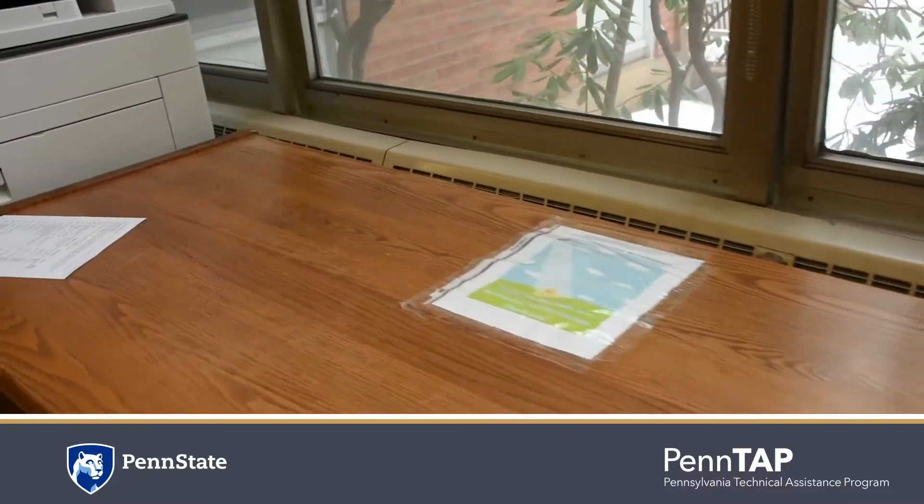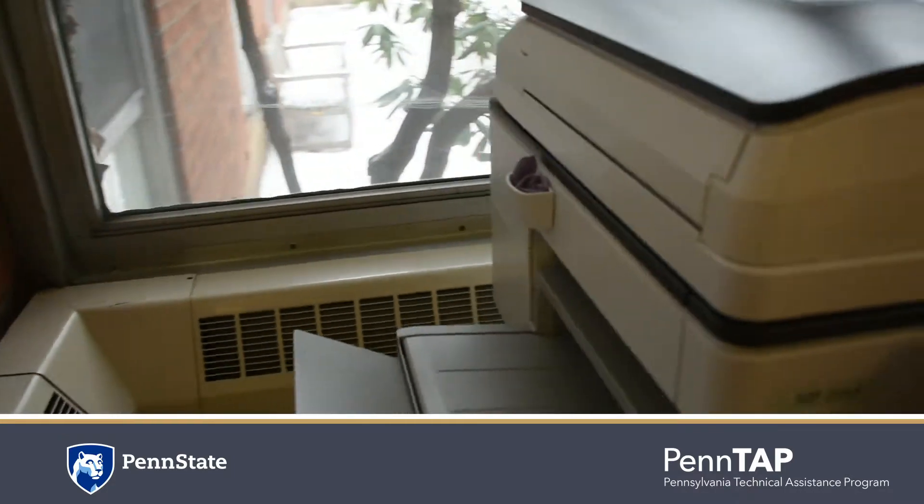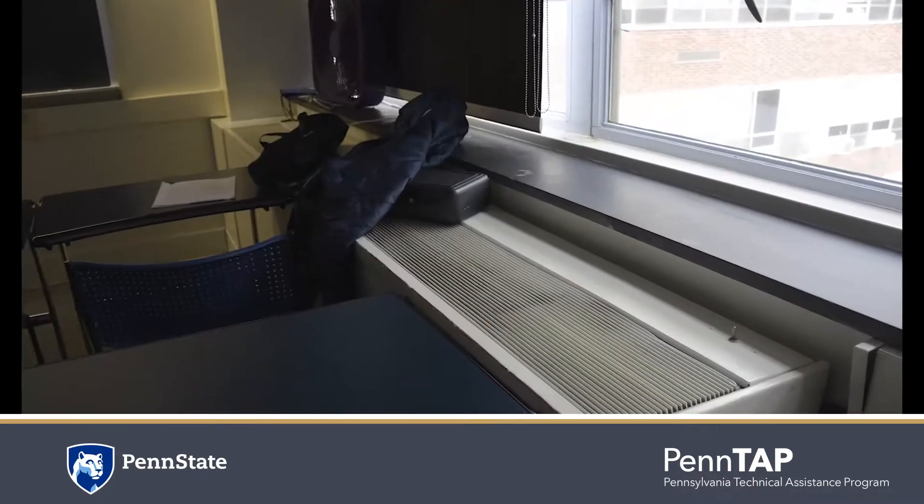How often have you seen a cabinet over a floor vent, a desk blocking a side wall vent, or random things placed on top of wall mounted vents?